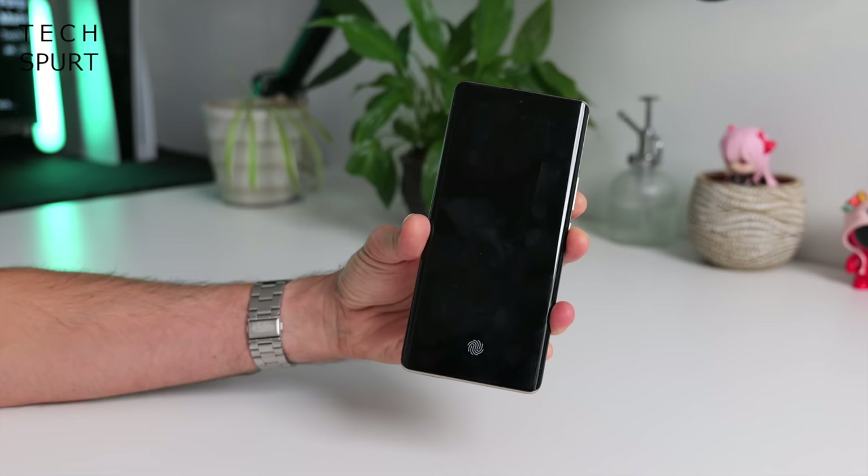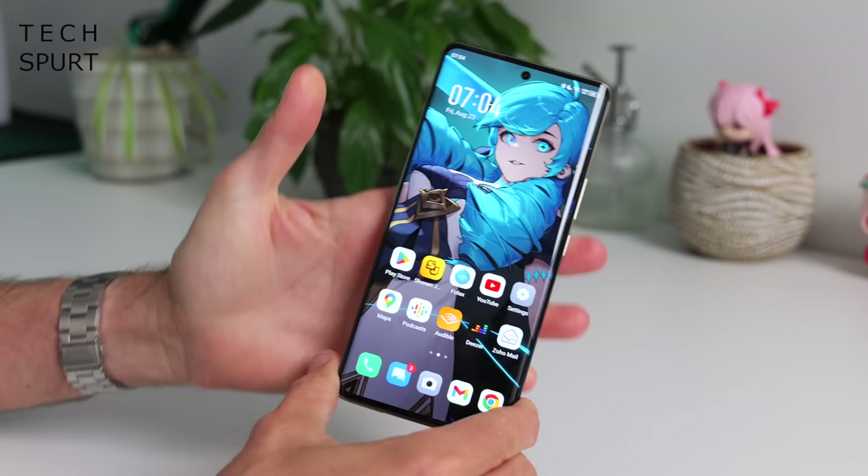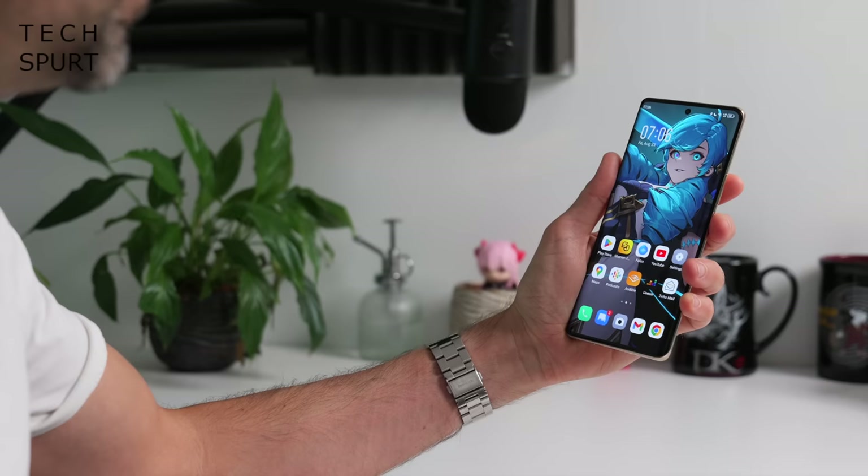When you want to use the Infinix Zero 30 5G, you've got a choice of in-display fingerprint sensor — a basic optical effort as you'd expect. It seems to do the job, fairly responsive, and doesn't take too long to get you into your home screen. Otherwise, while it's less secure, you also have Face Unlock as an alternative option — good news if your hands are a bit grubby.